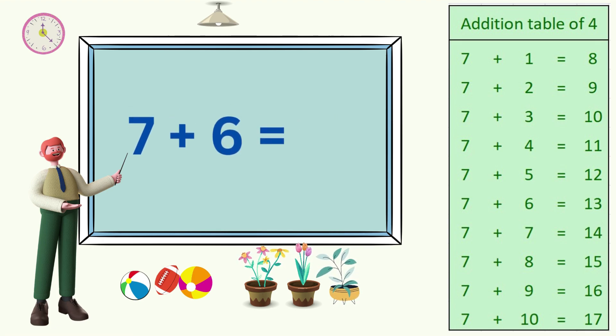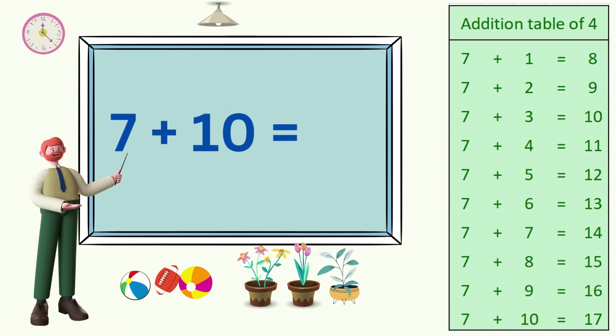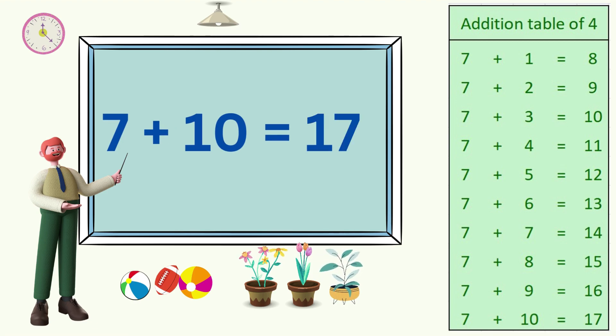7 plus 6 is 13. 7 plus 7 is 14. 7 plus 8 is 15. 7 plus 9 is 16. 7 plus 10 is 17.